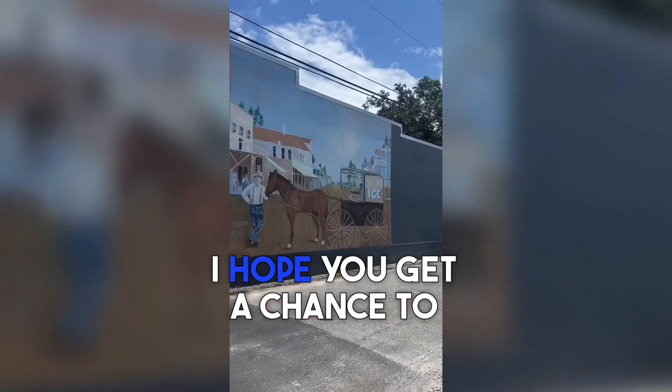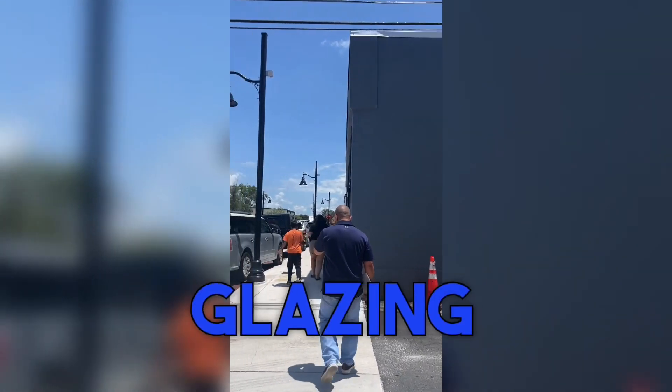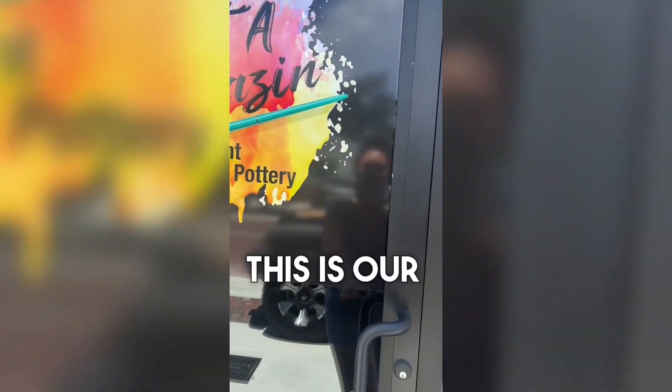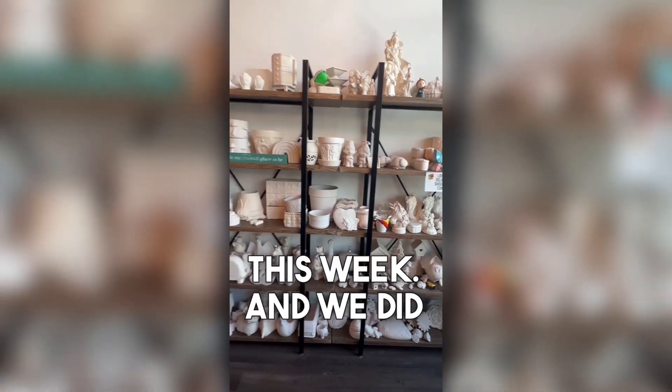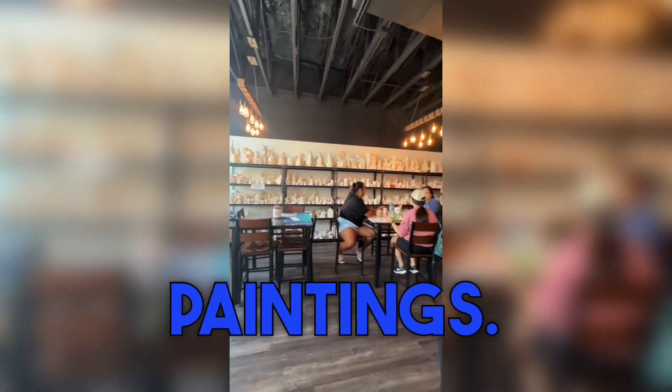Hey guys, I hope you get a chance to stop by Just a Glazing in St. Cloud, Florida. This is our review for Around Town in Central Florida this week, and we did a lot of awesome paintings.